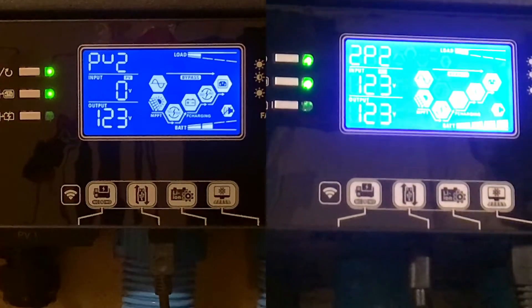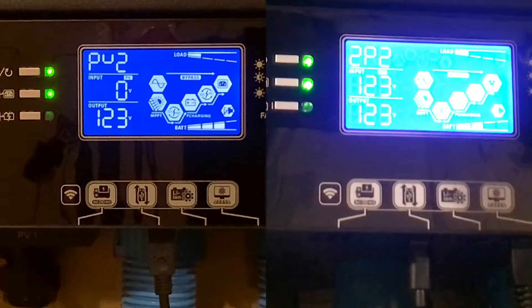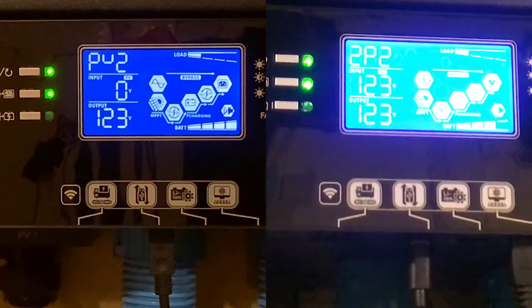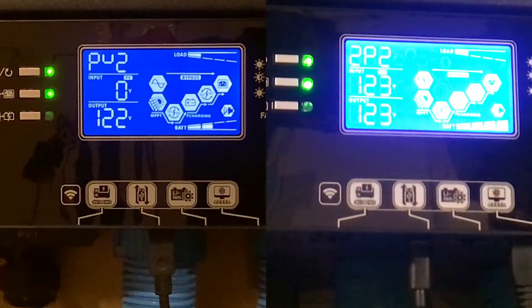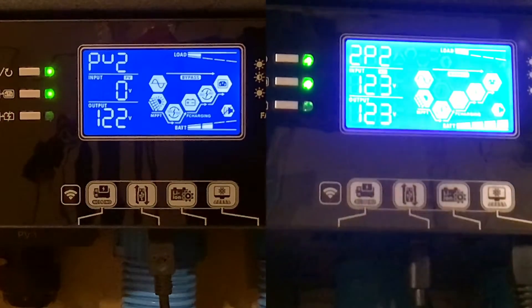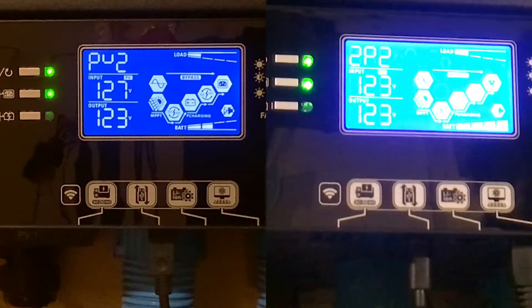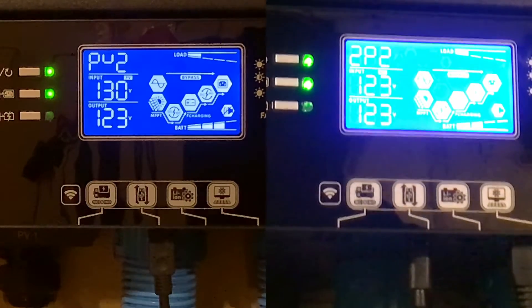Back downstairs at 11:07:55, checking voltage on the PV line. Getting 137 volts. Turning PV2 back on for inverter 1 at 11:08:30 — mark. Now we wait to see if we have disconnect problems yet.